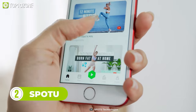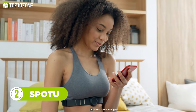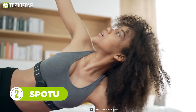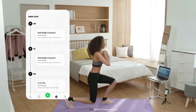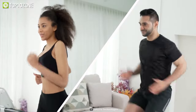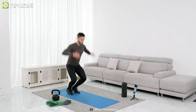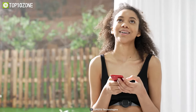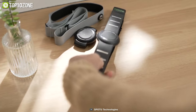YouTube fitness videos are great for self-learning purposes, but with SpotU, you can unlock your fitness potential and further enhance your workout experience. This gadget suggests the most suitable videos in real-time for you while tracking progress simultaneously. With features like heart rate, temperature, and respiration monitoring, you can easily follow the SpotU exercise plan and check progress on a weekly or monthly basis. Stay motivated and meet your exercise goals — get the SpotU now!